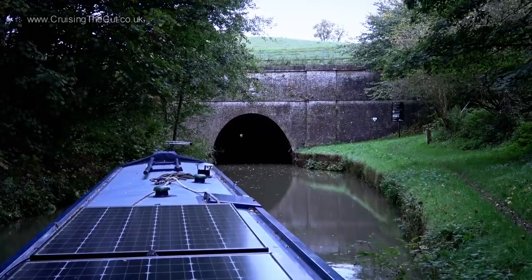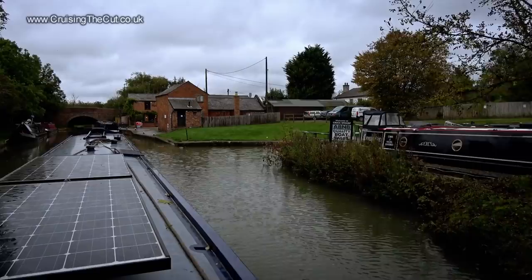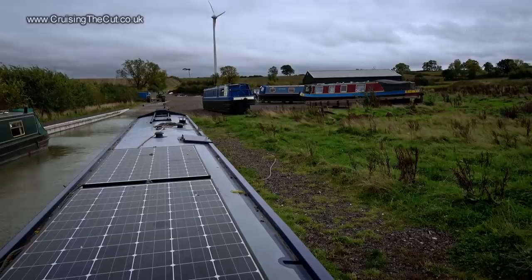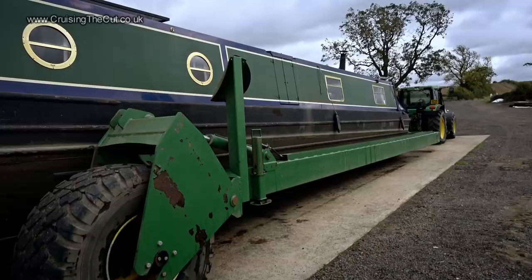Crick Tunnel — no problem, nice and straight. And on the other side, the AB&B brokerage and the Moorings pub. It's only a short hop and a skip from here to Yelvertoft, where I moored on the slipway and the boat was hauled out the next day on their trailer.